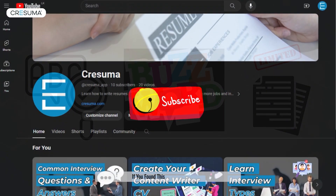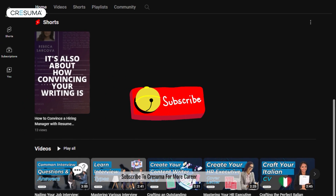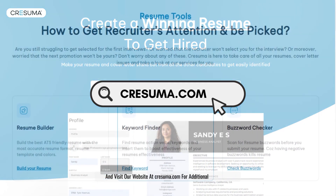If you found this video helpful, don't forget to hit the like button, subscribe to Cresuma for more career insights, and visit our website at Cresuma.com for additional resources.